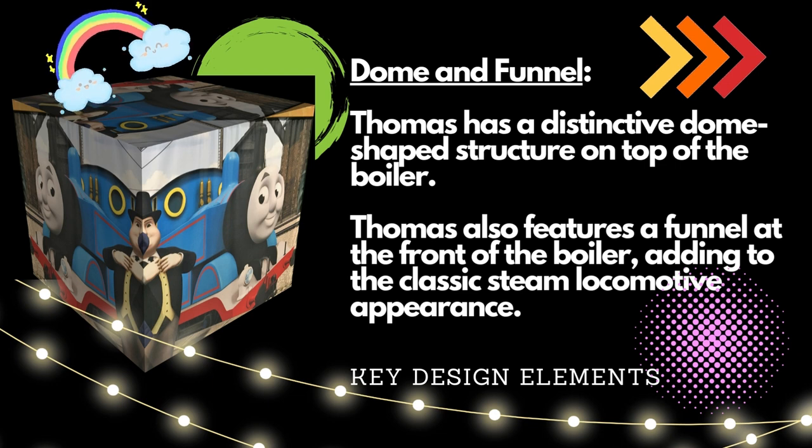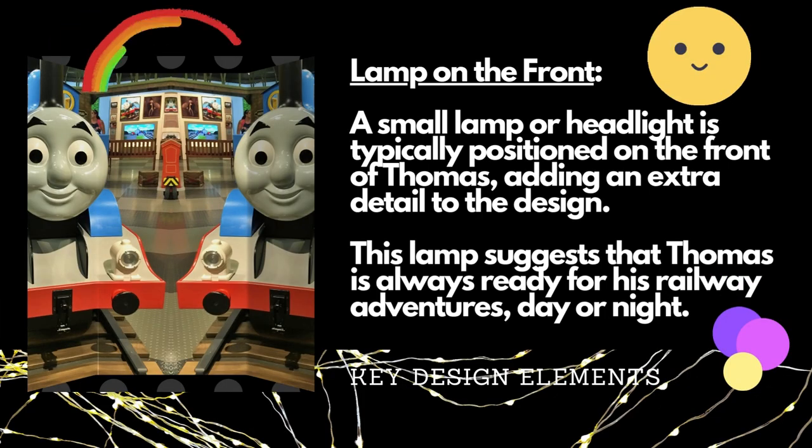Thomas has a distinctive dome-shaped structure on top of the boiler, and also features a funnel at the front of the boiler, adding to the classic steam locomotive appearance.